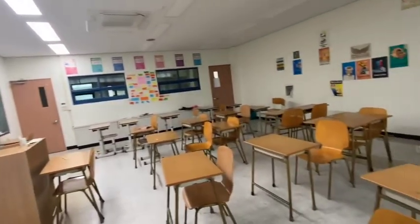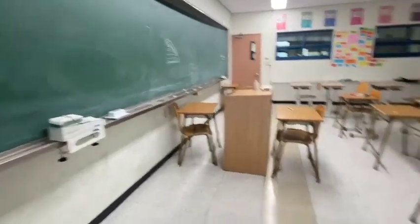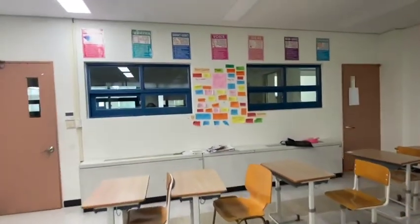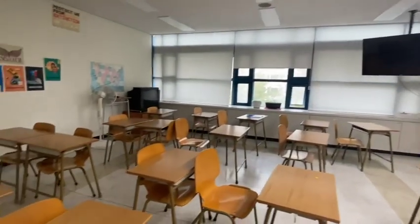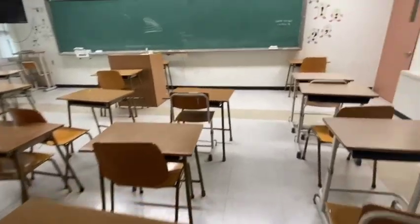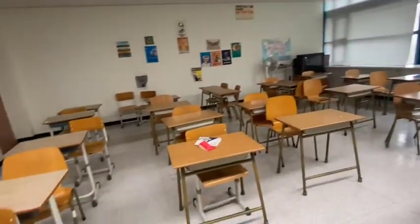This is my classroom. The state it's in right now is how it was left after the last teacher left at the end of the school year. When this class is not being used by me, students can use it, so it's a little bit of a mess — desks are all over the place. The goal of this afternoon is to clean it up and put the desks in order how I want.